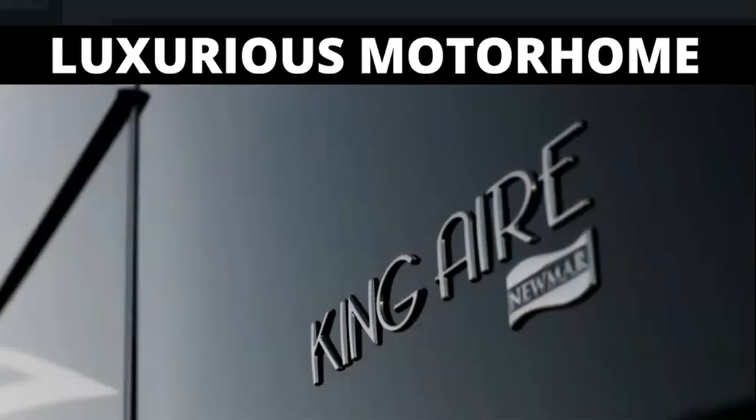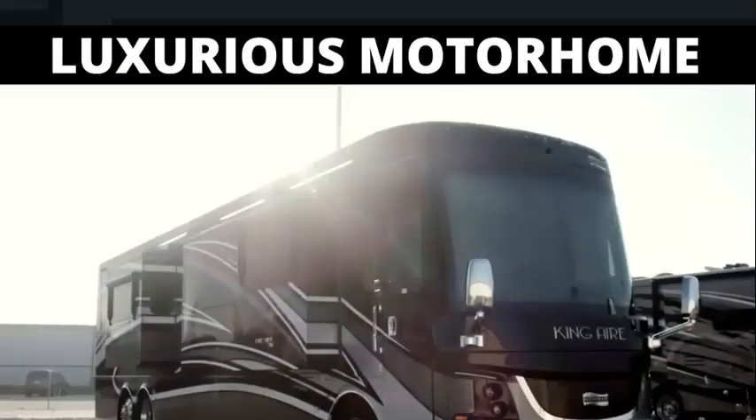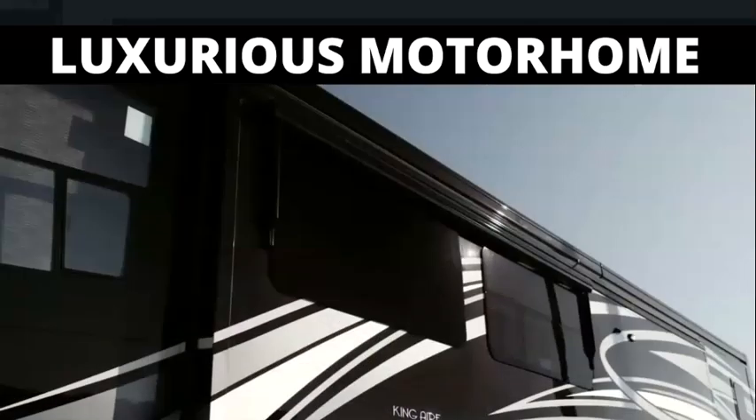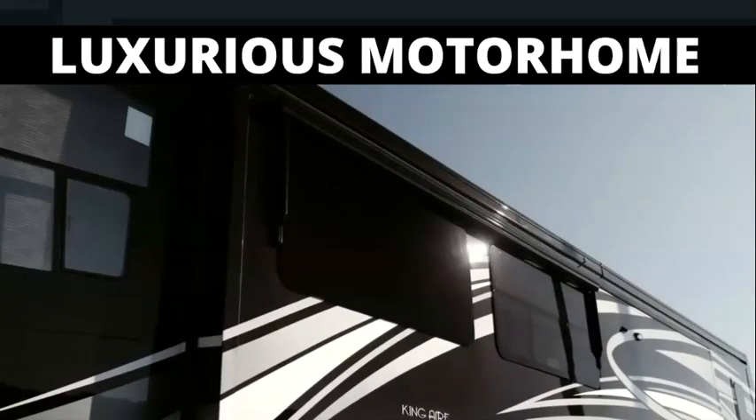King Air offers seven floor plans, all measuring 45 feet in length. Today we're looking at the 45-53, featuring one-and-a-half baths and three power slide-outs, including the full-wall slide.